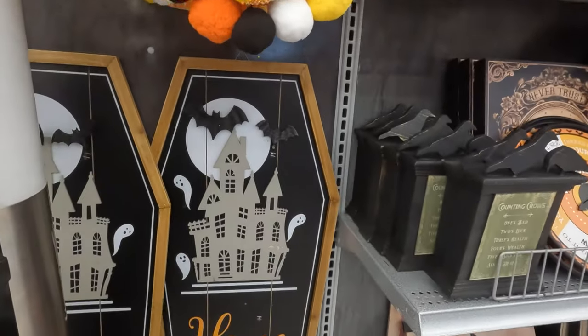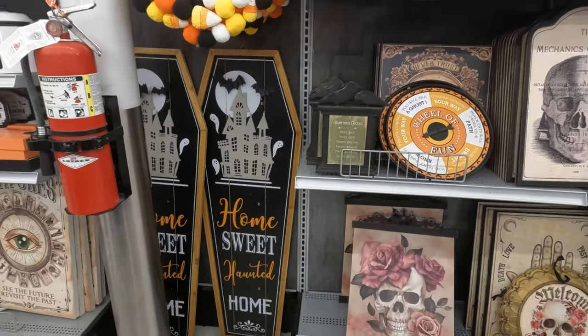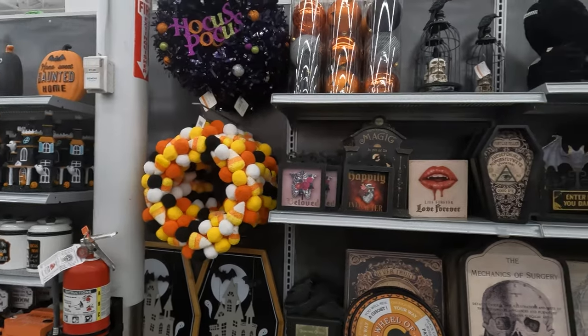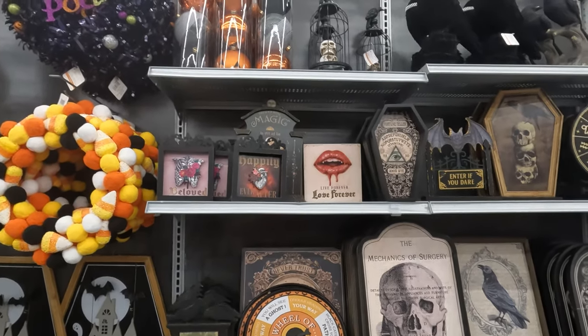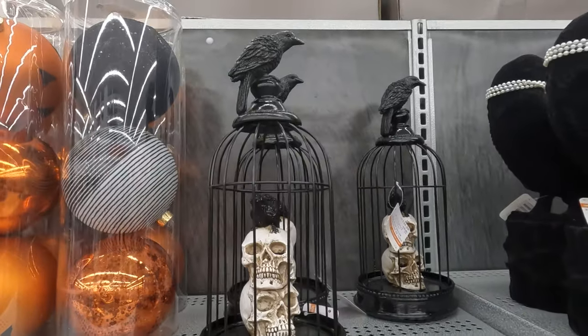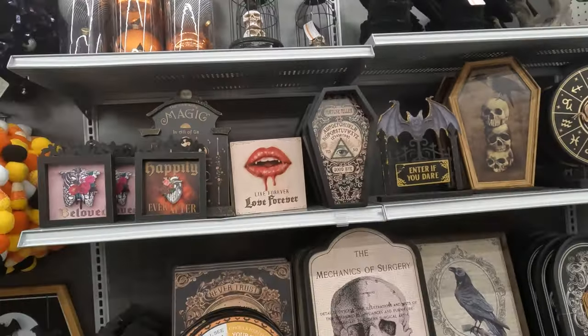And then — wow, that's a big sign. That's a really big sign. I've gotta back up to get the whole thing in. And more wreaths. And then if you want to go with the vampire décor look, which could be used any day of the week, not just for Halloween.